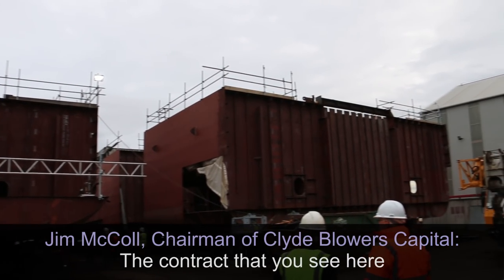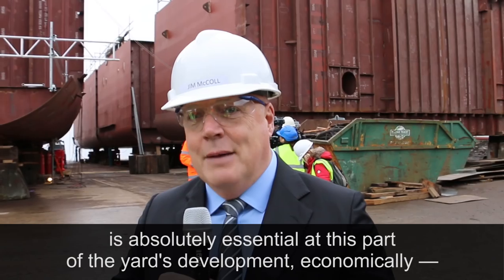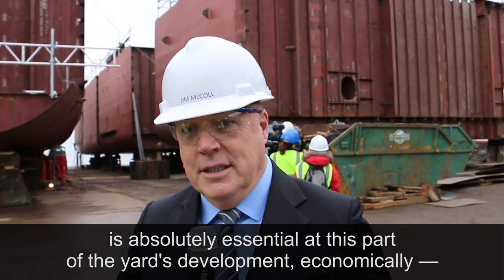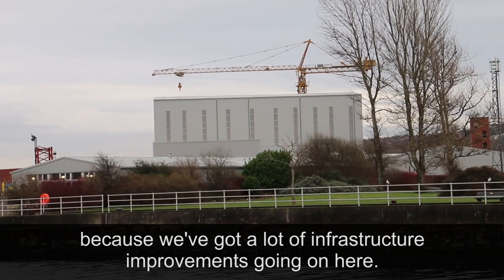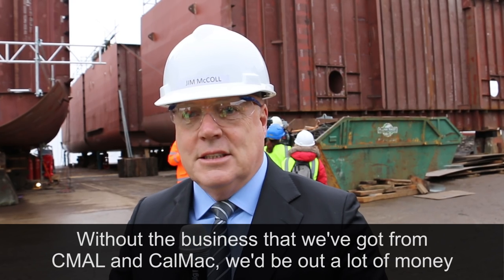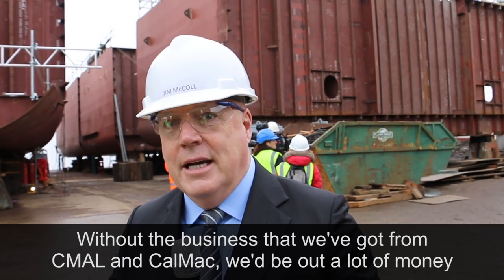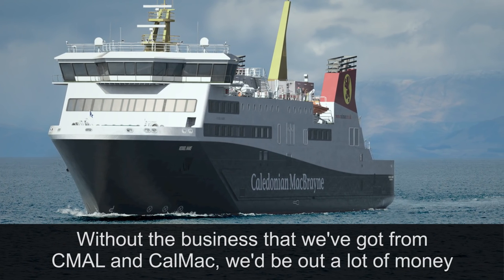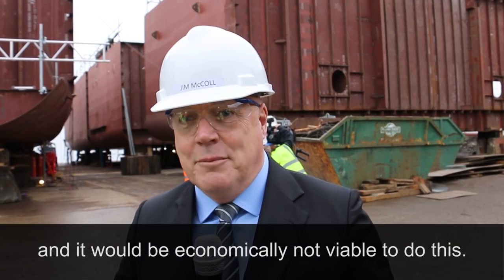The contract for the two ferries that we're building is absolutely essential at this part of the yard's development economically, because we've got a lot of infrastructure improvements going on here. Without the business we've got from Seamall and CalMac, we'd be out a lot of money and it would be economically not viable to do this.